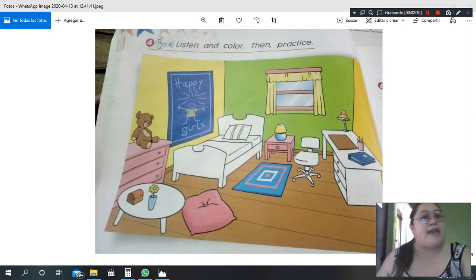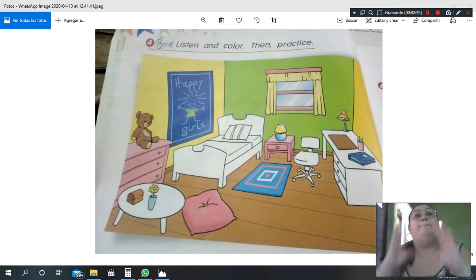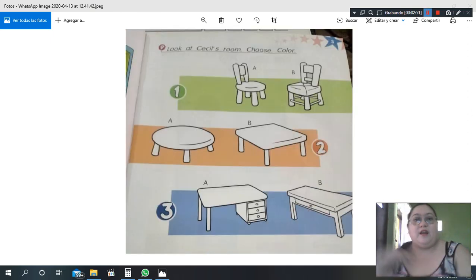What shape is the chair? Here we have two shapes. A square and a rectangle — yes, this is a square and this is a rectangle. Very good! And what shape is the table? It's a circle. Very good, it's a circle!